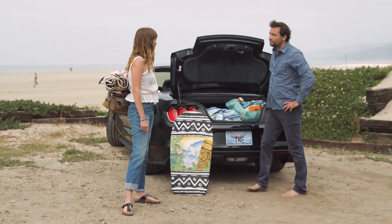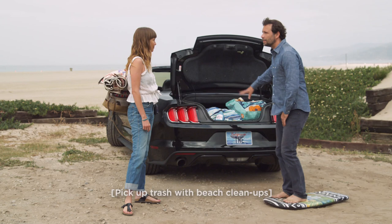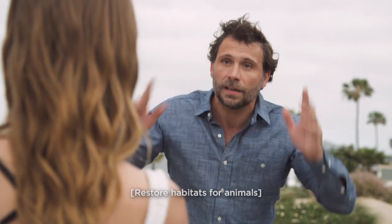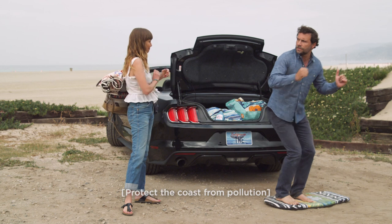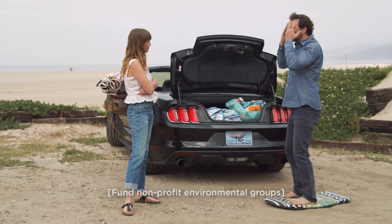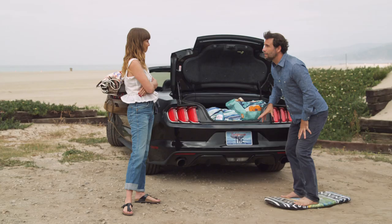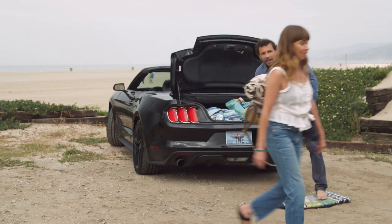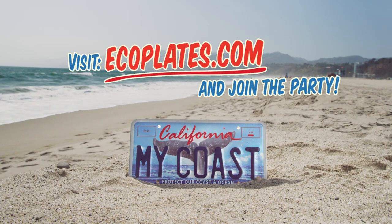What's that whale tail license plate all about? I'm glad you asked. You're the whale tail — get the whale tail.